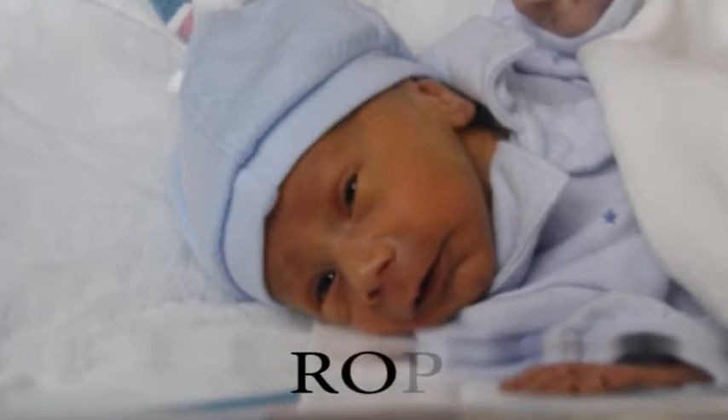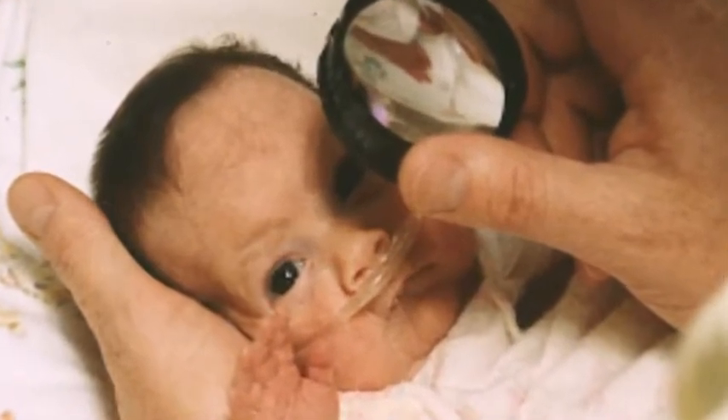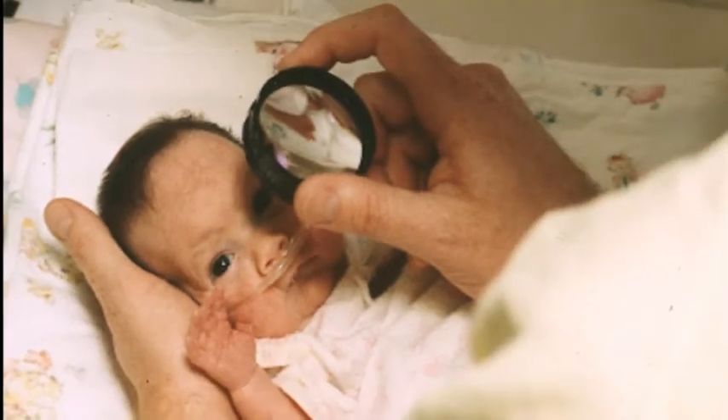ROP is treatable, but only if it is detected in time. If you detect it, you have a good chance of treating it, and with treatment, you have a good chance of preventing blindness. The problem is that many hospitals have a shortage of qualified ophthalmologists to monitor babies for ROP.